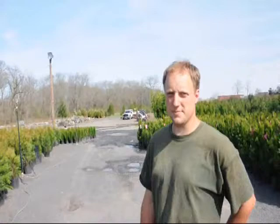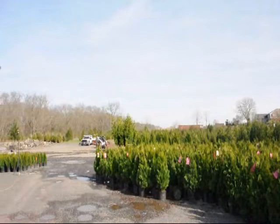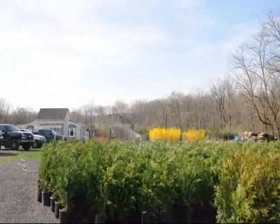In the background you can see we also have stone products. We have larger arborvitaes and sell all different sizes of trees and shrubs — whether you want hardwoods, softwoods, evergreens, or deciduous trees, give us a call at 215-651-8329. We're here in Fountainville, PA, Milan, PA, Herkimer, New York, and Cross, Virginia. Thank you very much.